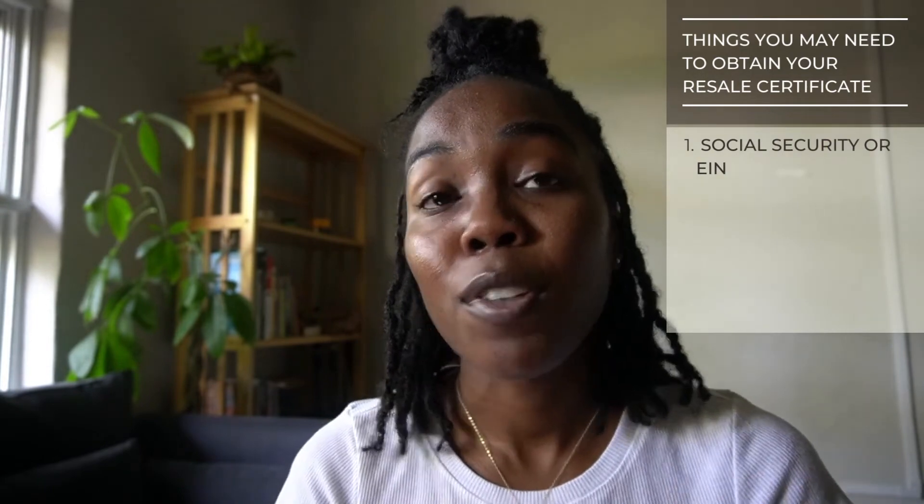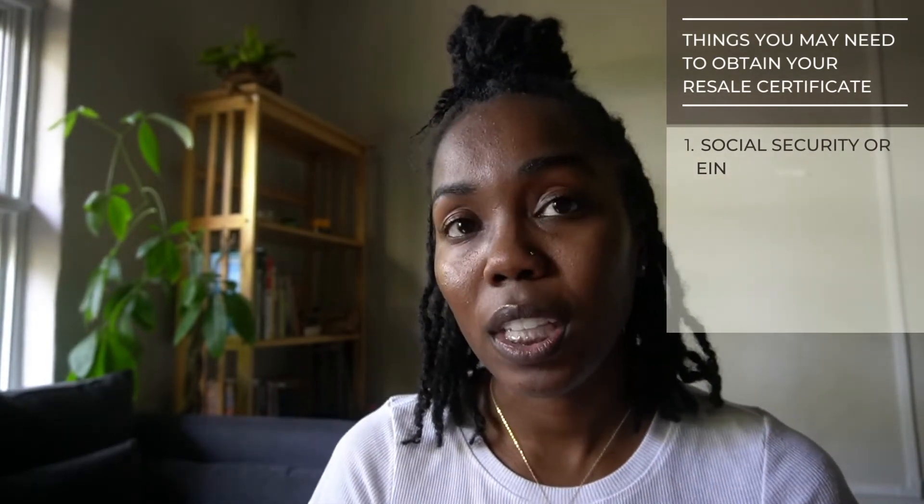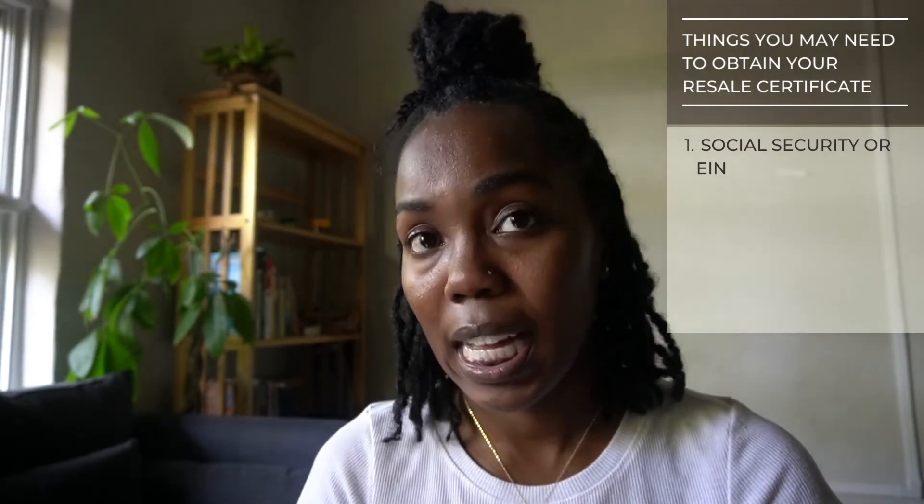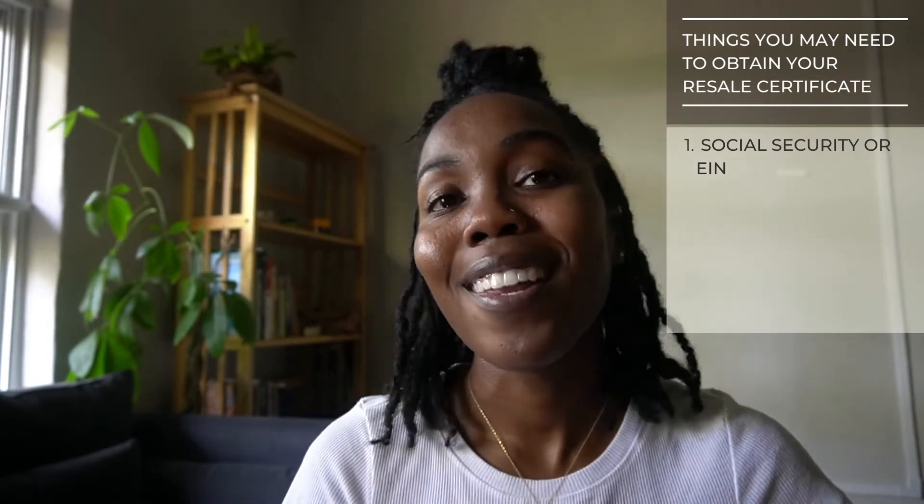According to this article, you'll need the following basics just to get started, and I would recommend having all of this handy so that when you do go to file for your reseller certificate it's a very easy process. Your social security number or your EIN number — if you're a sole proprietor and you haven't filed for an EIN number then you would use your social security number, however if you are an established business with an EIN number you would use that.